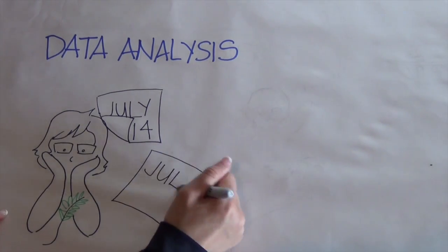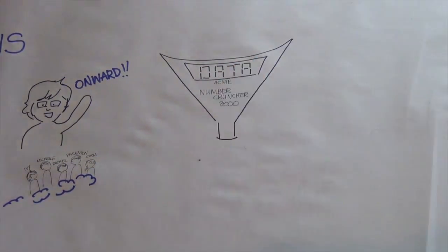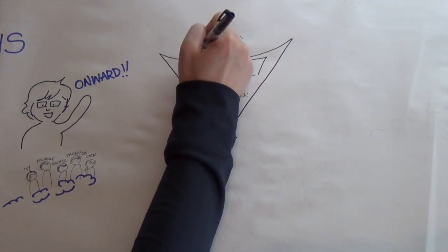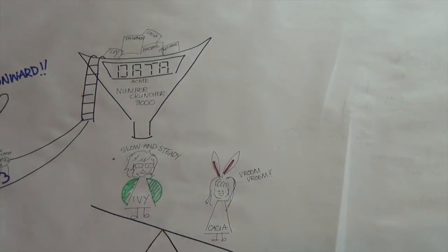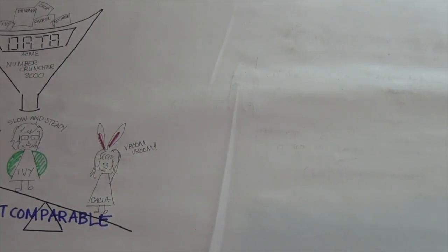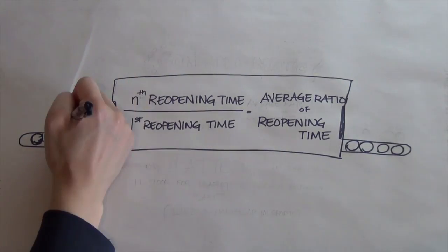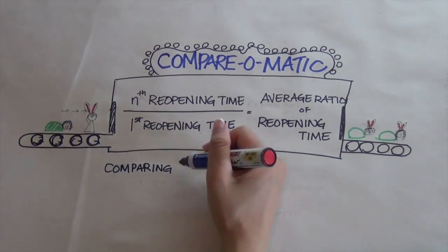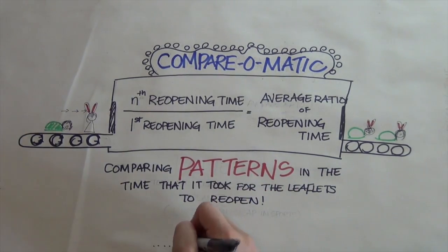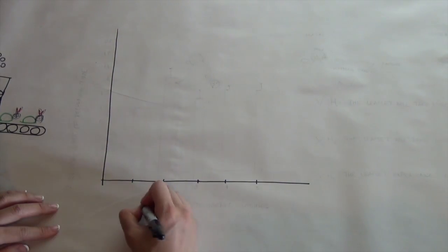After what seemed like a thousand years, we traveled back to crunch the numbers. The data from every member of the group was combined into one data table. We had 10 plants total. We noticed that each individual plant was different — one plant Ivy looked at was slow every time it reopened, and one plant Keisha looked at was fast every time. To reduce those differences, we decided to calculate a ratio: we divided each reopening time by the first reopening time for that plant to get the average ratio of reopening time. Then we found the average of those ratios and calculated standard error, which is one way of measuring how much variation there is in the data.